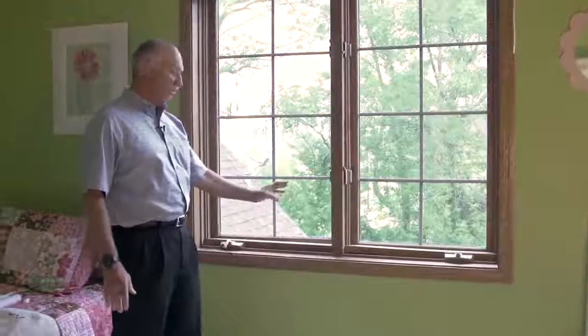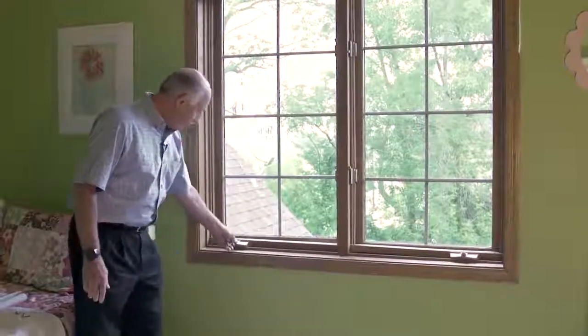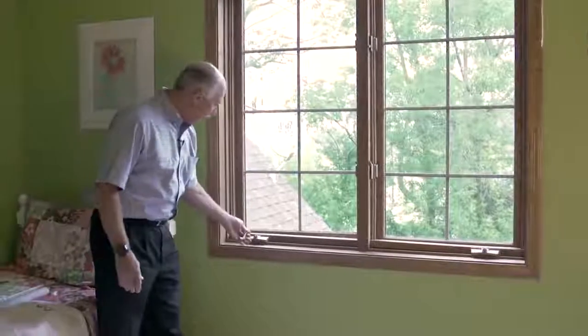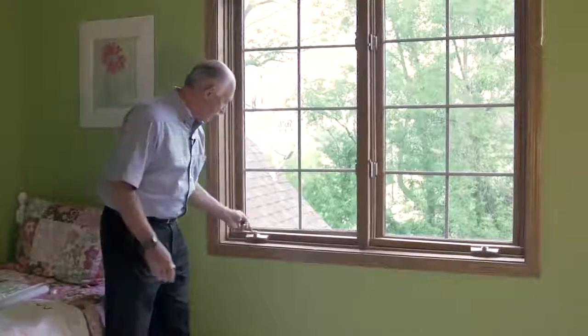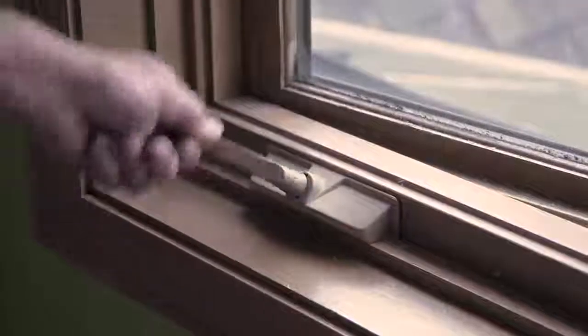We're on the inside of this window now and if you take a look, there are multiple things wrong with this existing old wood window. First of all, the hardware is shot on the window. The crank mechanisms and gears are all stripped out. The windows will not close properly. The hardware doesn't even close the window all the way, so the window is actually gapped open and a lot of air can come through here — and obviously in the winter time that's horrible because you're going to have cold air and snow blowing in.